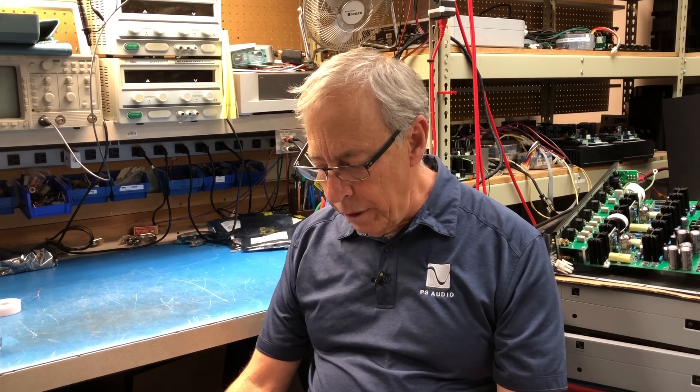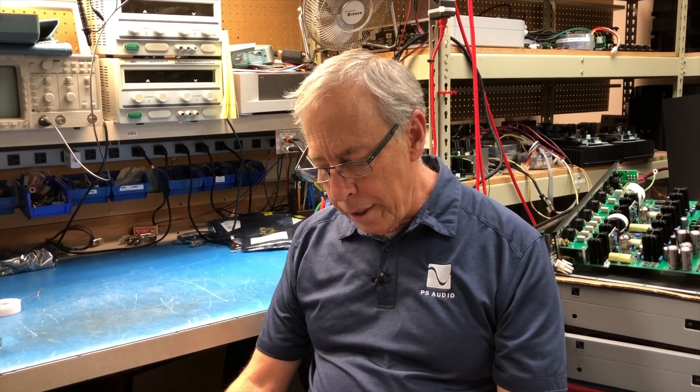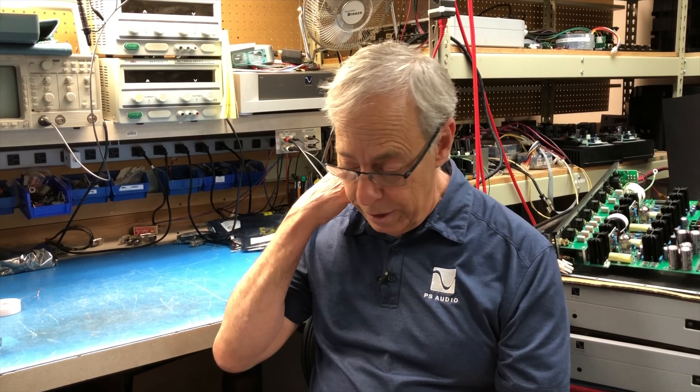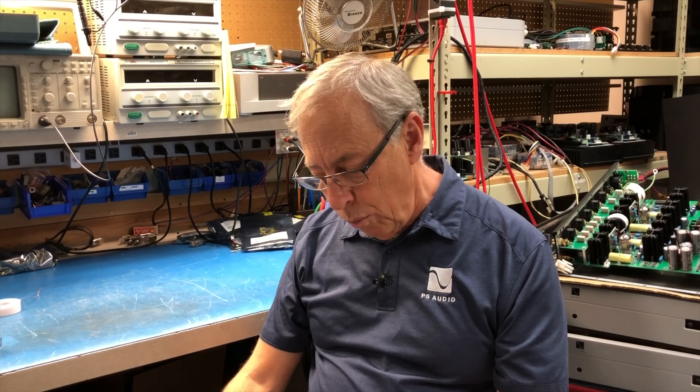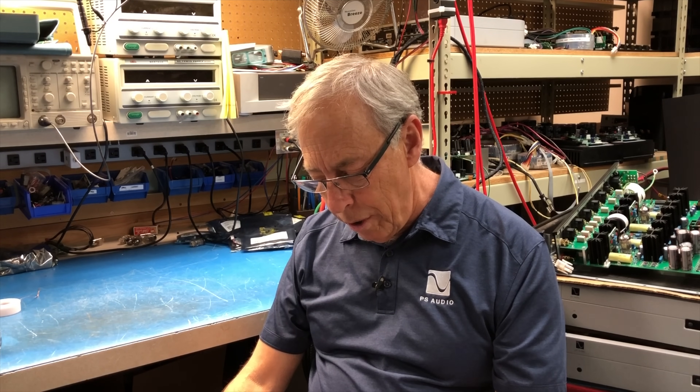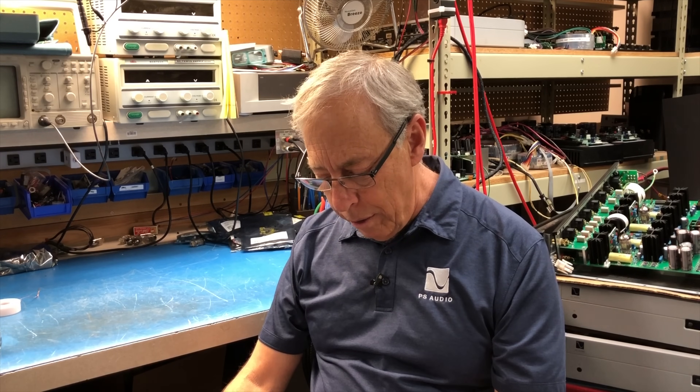Bilal continues: 'I remember seeing in one of your videos that you had paired Focal Sopra 3s with your DS-DAC BHK pre and BHK mono.' That's right — that was at RMAF, the Rocky Mountain Audio Fest, and it was a great sounding system. I also have Sopra 3s in my system. 'Would it be safe to assume that PS Audio would match well with these speakers? And also, could you touch upon how you select speakers when participating at shows?'